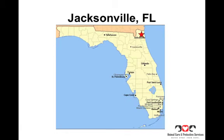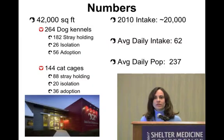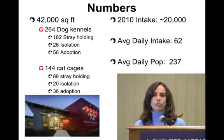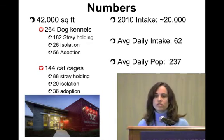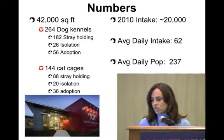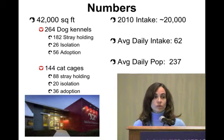This last year we took in about 20,000 animals. When I first started we were probably over 25,000 animals, and I think this decrease has been due to a lot of spay-neuter projects that we do and our feral freedom program that we work with First Coast No More Homeless Pets. On average we usually take in about 62 new animals a day; high days are over a hundred.